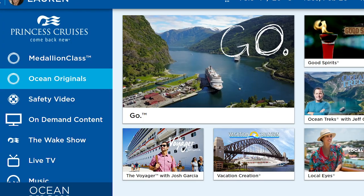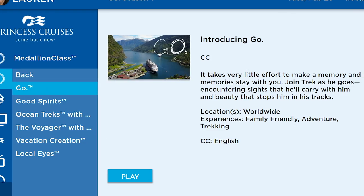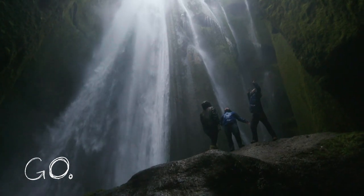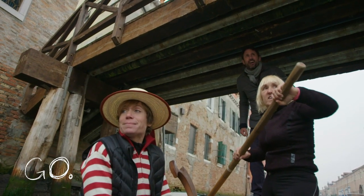What's really special is our Ocean Originals. This immersive programming includes the series Go, which features amazing cinematography that takes you to some of the most exotic destinations from the comfort of your stateroom. It's sure to inspire your next voyage.